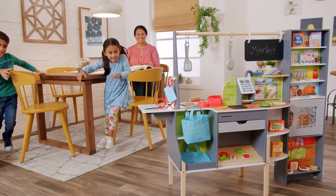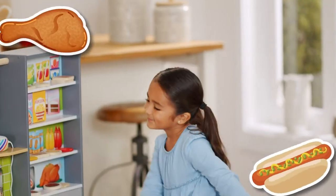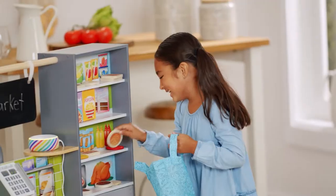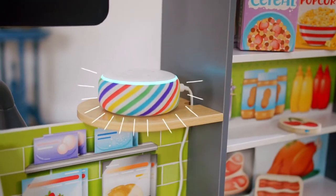Alexa, launch Kid Craft Kitchen. Welcome to Kid Craft! Let's shop for ingredients to make pizza. We'll need dough, tomato, and cheese. Find the dough.